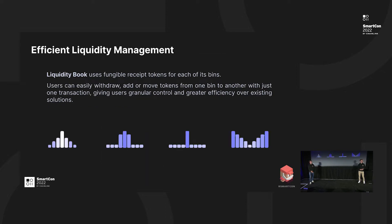The liquidity book uses a fungible receipt token for each of its bins. When someone adds liquidity for the first time, they receive this token, and when they add again, they receive the same token with an increased balance. If it were using NFTs, when you add liquidity again the user would receive a new NFT, and to withdraw their position they would have to withdraw the entire position every time. With the fungible approach, you can remove a share of the position or only one specific bin, allowing for more efficient liquidity management.